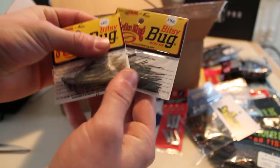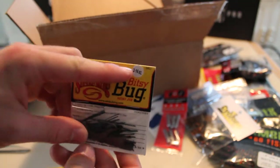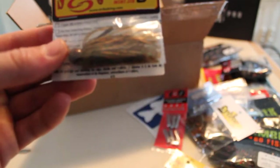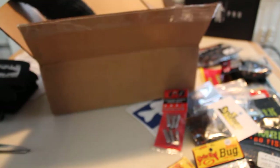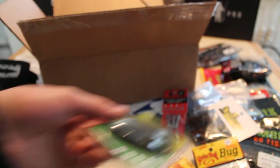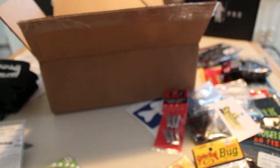Here we've got some Striking Bitsy Bugs — a black Bitsy Bug in 3/16 oz, and a quarter-ounce Bitsy Bug in pumpkin. Then I've got a few of these Bass Stalker Grass Jigs, which are similar to the Cyclone series. They come with two rattles in them, which is nice. I haven't fished a jig with rattles before, but now I've got four of them.